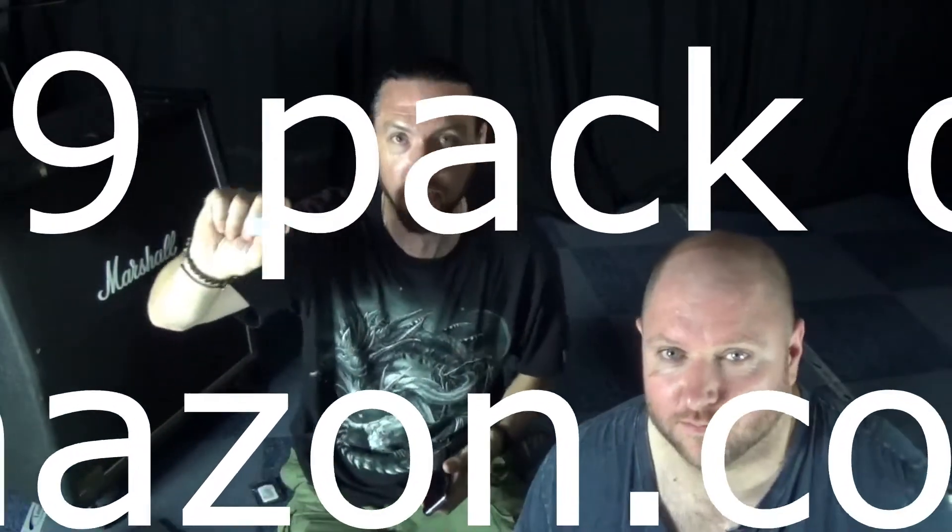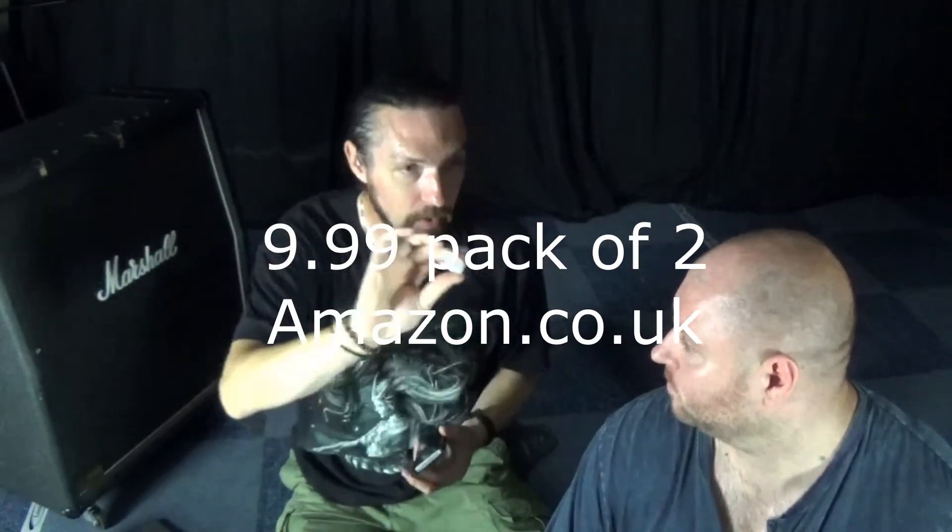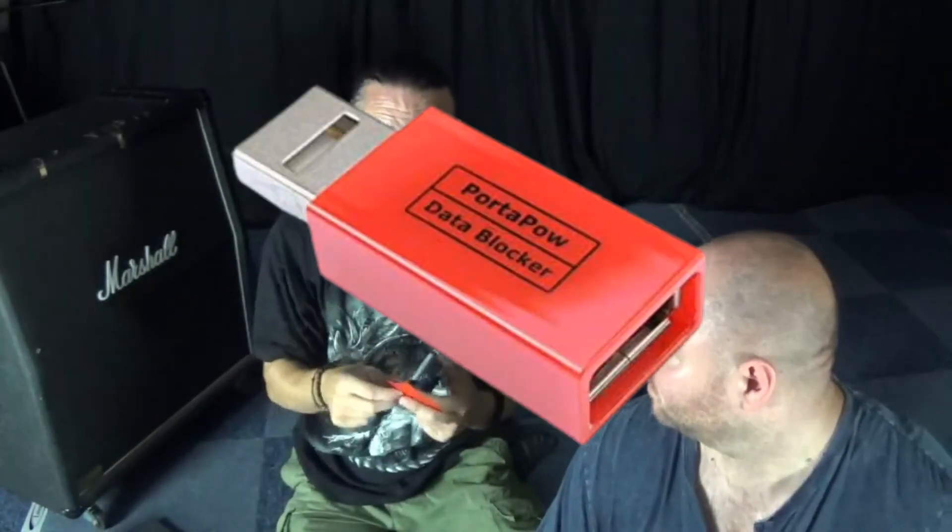$9.99, pack of two. They come in this nice little red packet — white or red. $9.99 on Amazon, we'll leave the link in there. I'll give it a 9 out of 10 because they're brilliant, and it also charges up twice as fast. Job done. So, Port Blocker — not sponsored — me and Dan signing off for now.